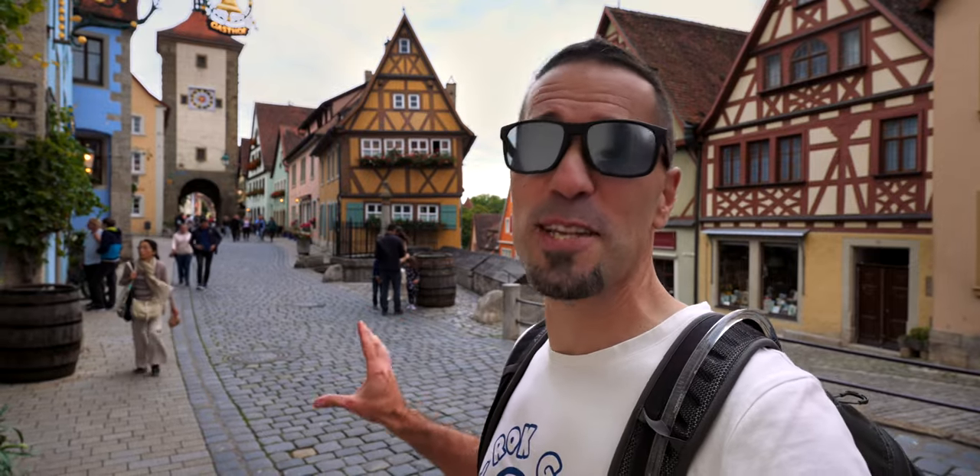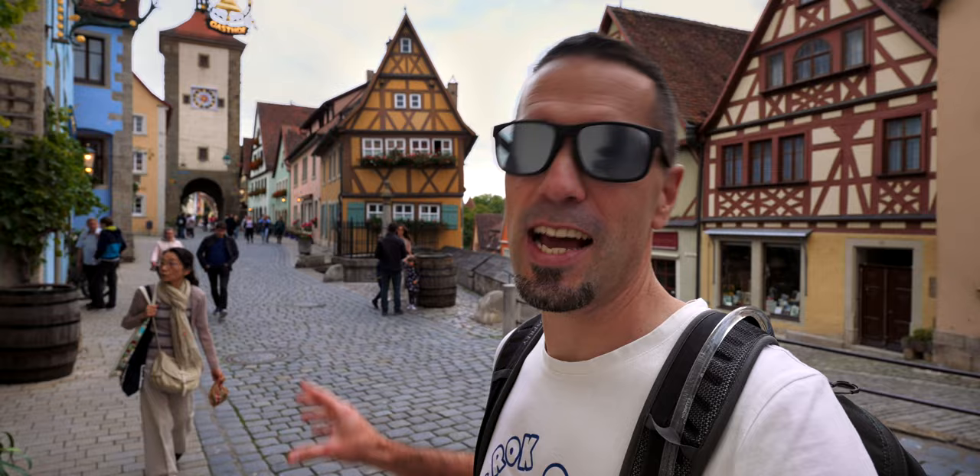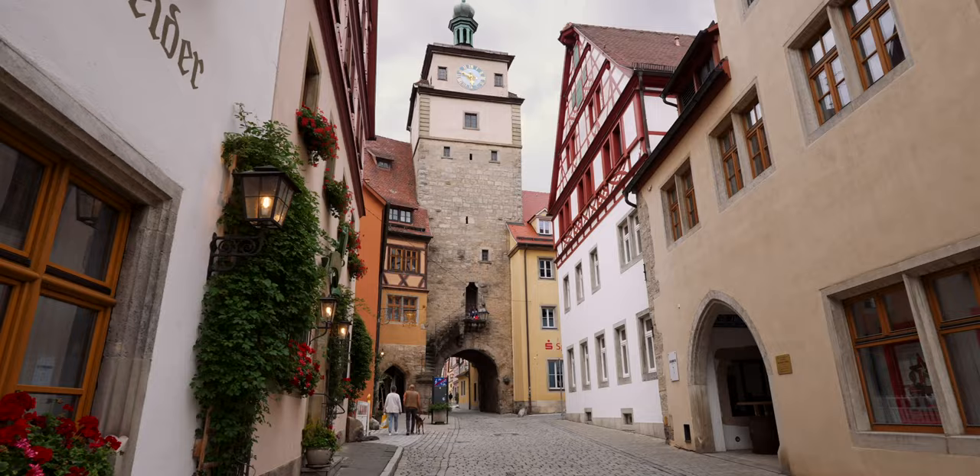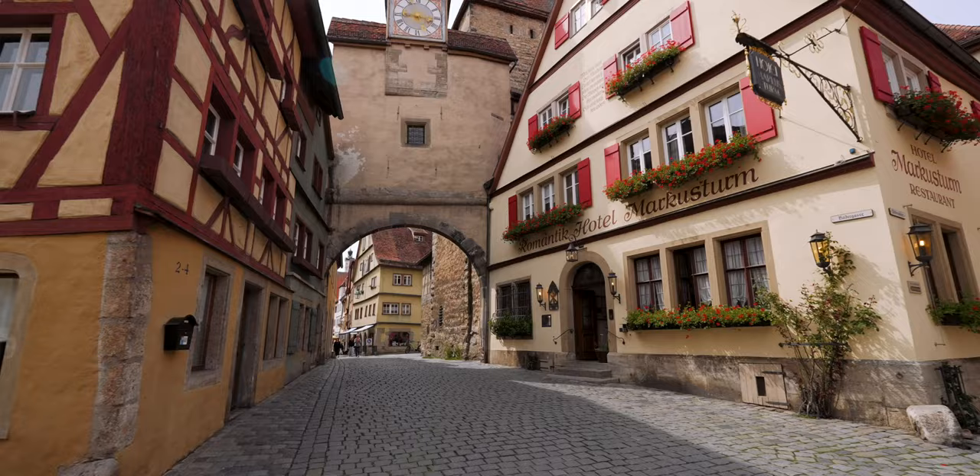This is the most famous and the most photographed piece of medieval architecture in the world. I'm a tour guide and I'm excited to show you Rothenburg ob der Tauber. The most popular town on Germany's famous Romantic Road is known for its well-preserved old town and a fairytale atmosphere.